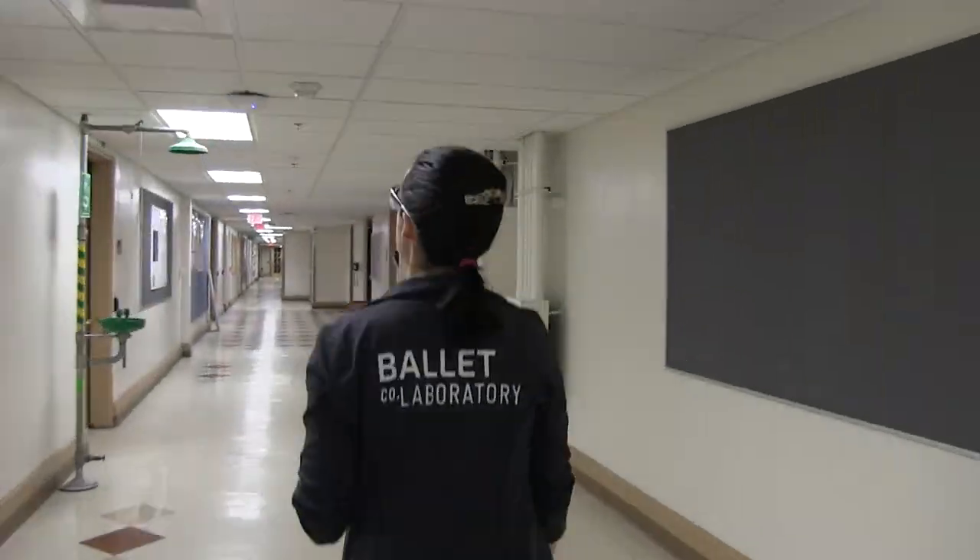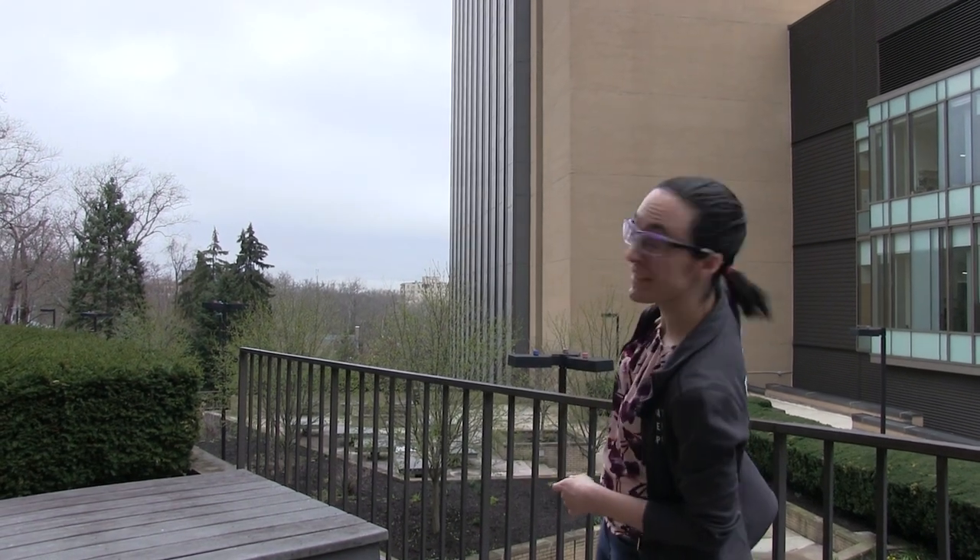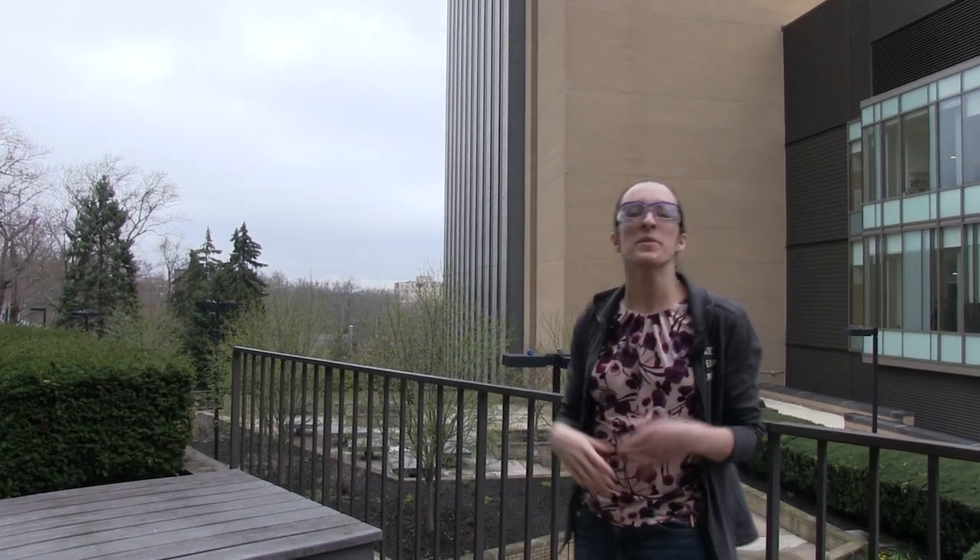I'll end our tour by heading outdoors to show you the patio between the Chevron and Eberly buildings so you can see how they're connected. This is the patio between Chevron and Eberly — we just came out of Eberly over there, and the Chevron building we started in is over there. I hope you enjoyed this quick tour of the department and that it gives you a sense of where you might be working if you come to Pitt. I hope we'll see you here at Pitt in the fall. Thanks very much.